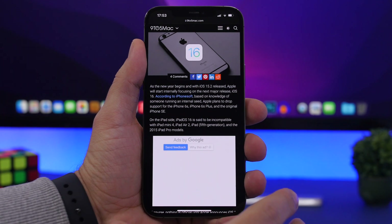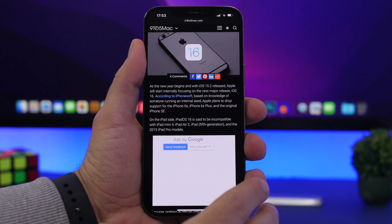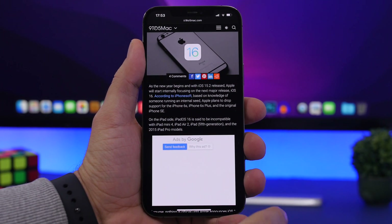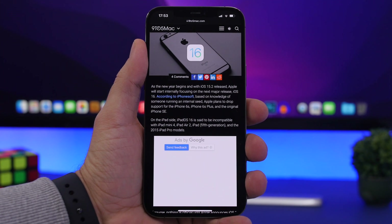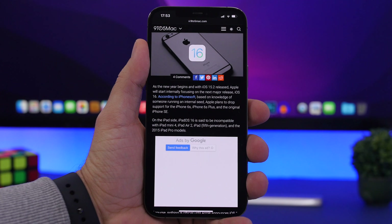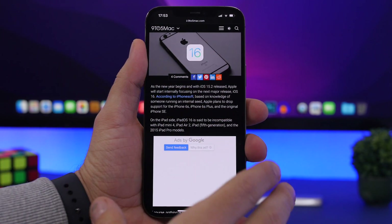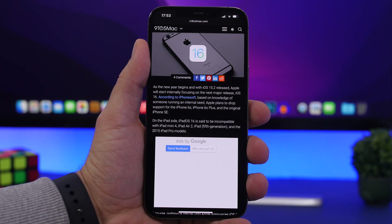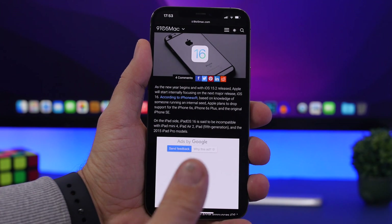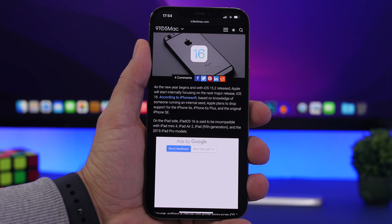According to iPhone Soft, iOS 16 will not support the oldest devices currently supported by iOS 15. You were probably surprised, as most of us were, when Apple decided to support iOS 15 on the iPhone 6s, 6s Plus, and the original iPhone SE — but that's no longer the case. If you have one of those three devices, iOS 15 will be the highest you can go.